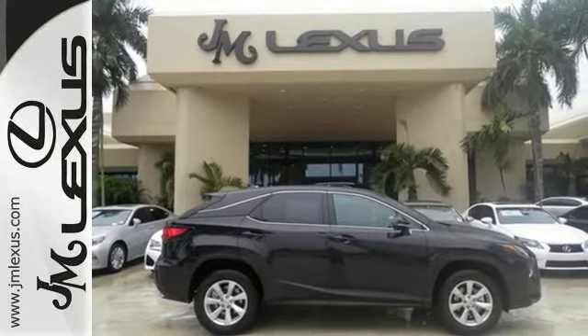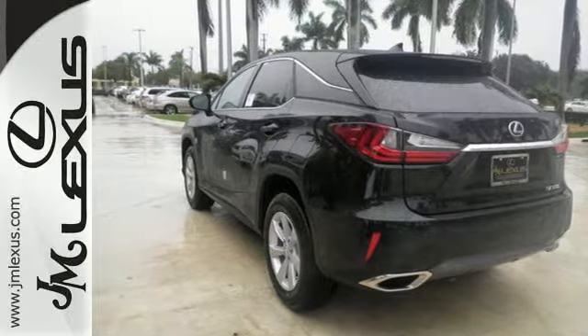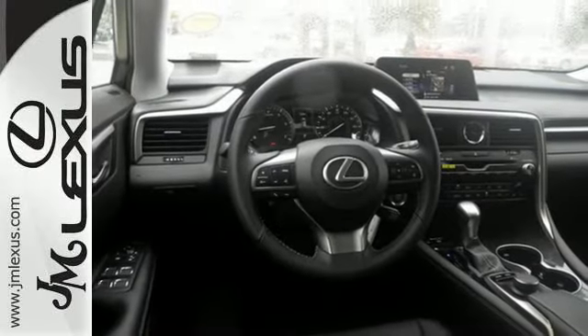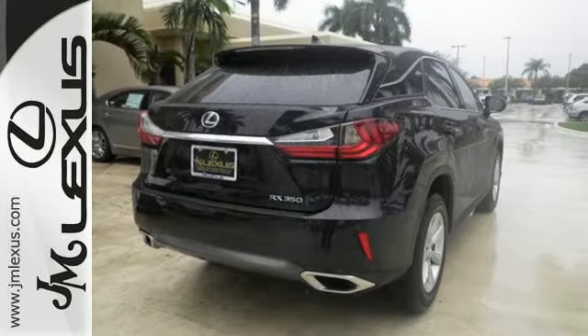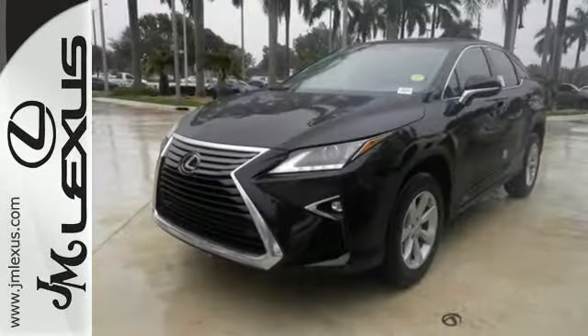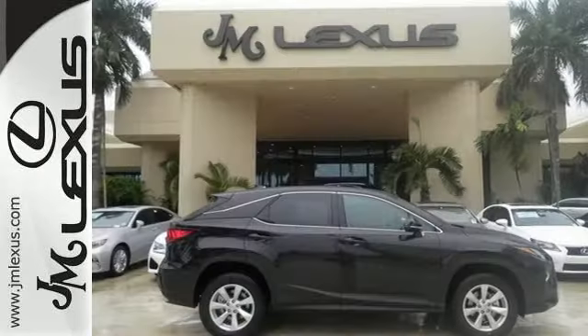The beautifully crafted and notably quiet cabin is filled with tools to make every commute more efficient and less stressful. Like the HD Radio subscription-free traffic and weather service that guides your drive by providing real-time updates on what's happening on the road and in the sky. It also offers amazing sound quality.